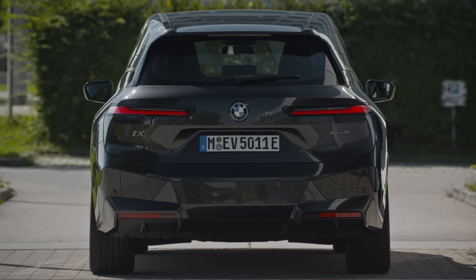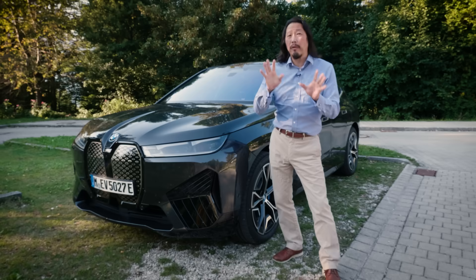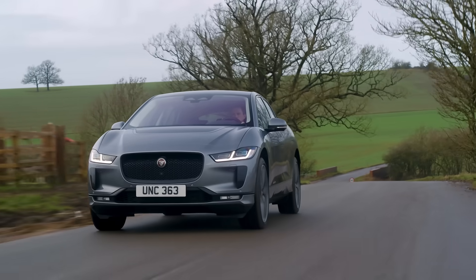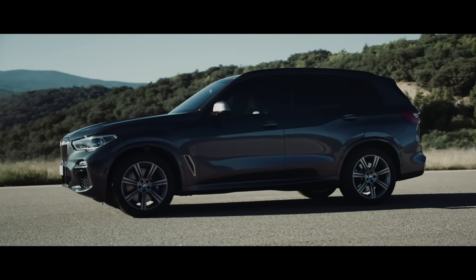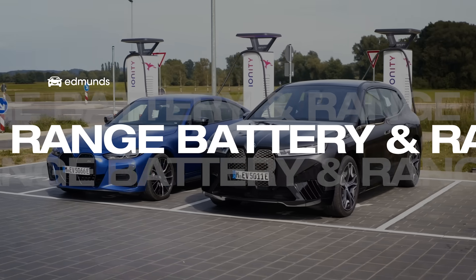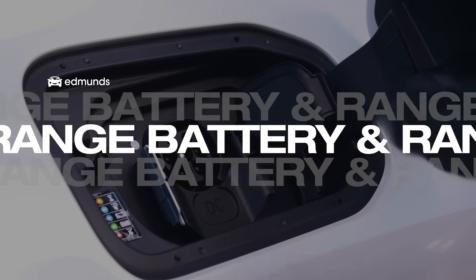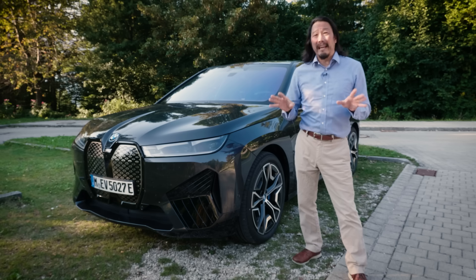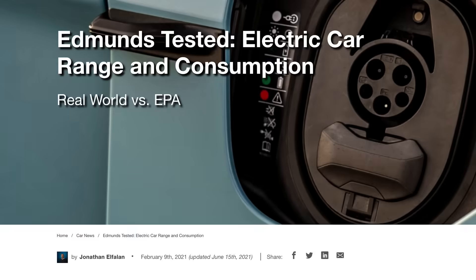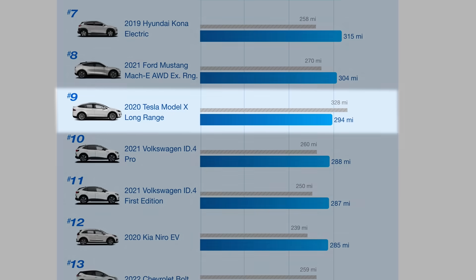When the iX goes on sale, it'll have a starting price around $84,000. That's pretty expensive, and it puts it in league with the Tesla Model X and Jaguar I-PACE. It's about the size of a BMW X5 with seating for five. On a full charge, BMW says it'll have a range of 300 miles — that's more than 60 miles further than the Jag and comparable to Tesla's real-world range.